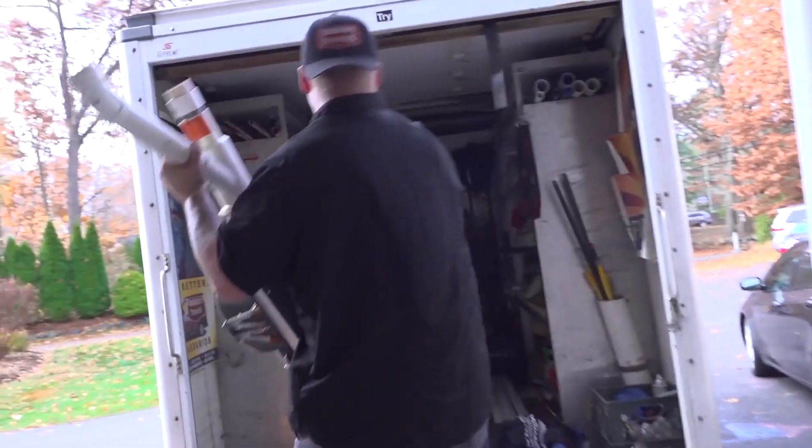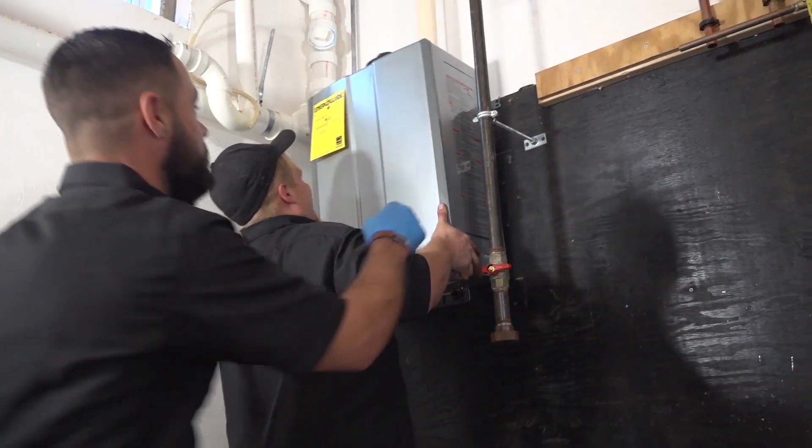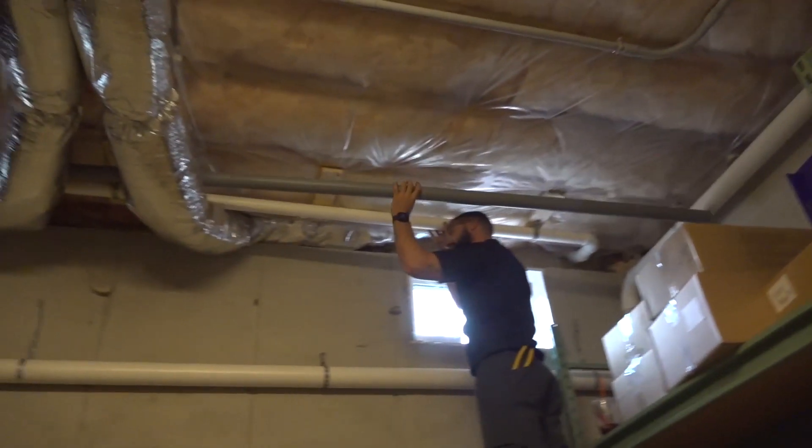All right, so we got all the old equipment out. We're about to hang the new equipment up. It's gonna go pretty much in the same spot. We got some new venting that's gonna be around a new vent location because they have some future plans for their sweet patio outside, so we're gonna put it in a new location.